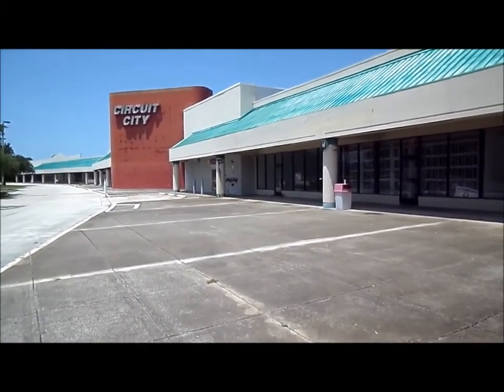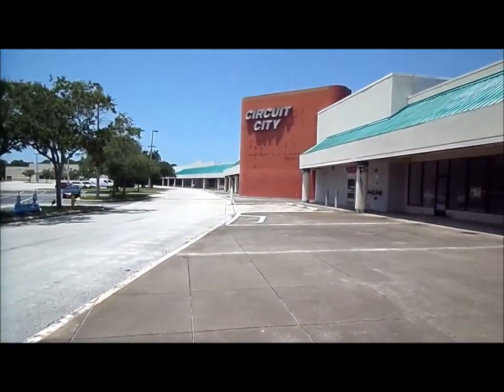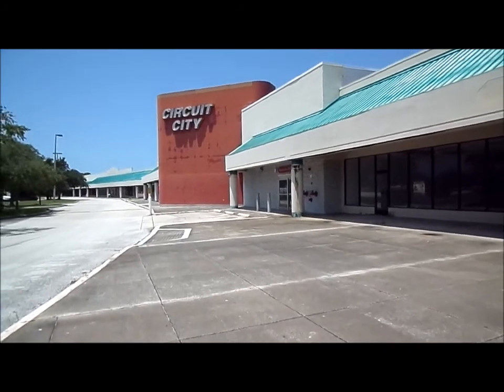Sorry for the wind noise, it's a little windy in this part of town. Next to a big mall to our left — this is a strip mall.